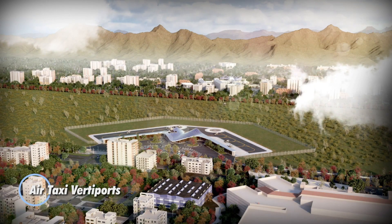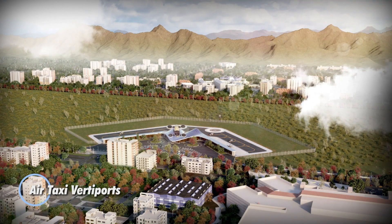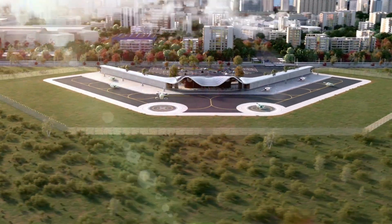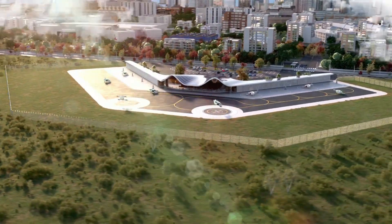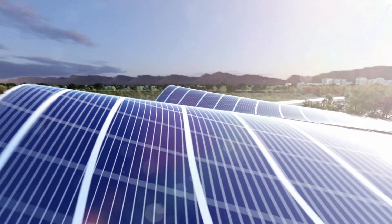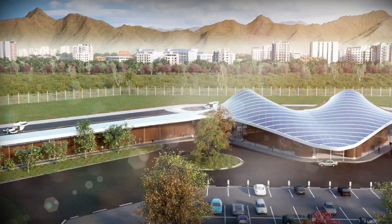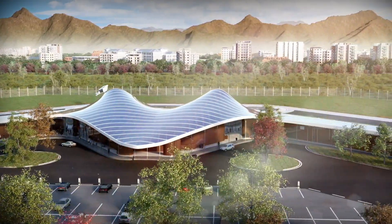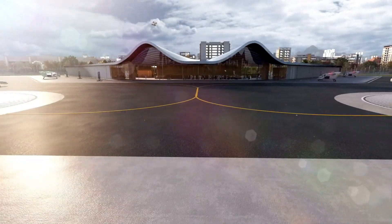Australia is pioneering the development of Air Taxi Vertiports, a new infrastructure designed to accommodate the emerging market of urban air mobility. These vertiports are strategically located hubs where electric vertical takeoff and landing aircraft can land, recharge, and take off, facilitating quick and efficient short-distance travel within and between cities.